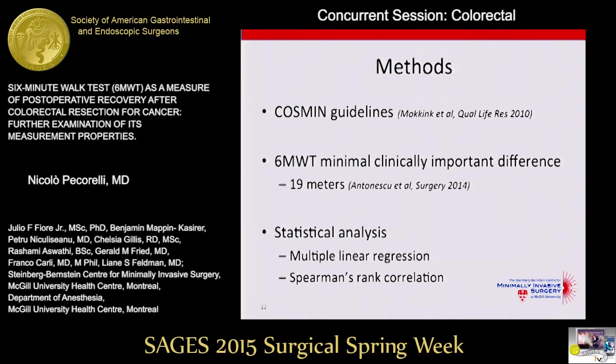We used the COSMIN guidelines to formulate our hypotheses and to report our results. We used a previously validated minimal clinically important difference of 19 meters to capture significant differences between groups, and we used multiple linear regression and Spearman's rank correlation to test our hypotheses.